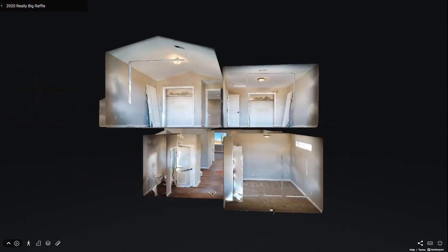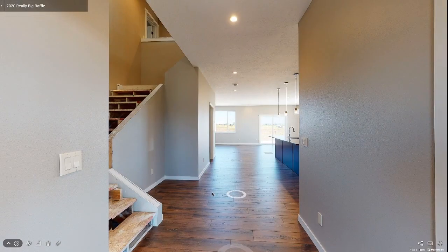As you enter the front door from the covered porch, you are amazed that the sight lines go all the way down the long entry hall through the open living area and into the backyard. On this visual journey, you notice a staircase on one side and get a sneak peek at an expansive kitchen.